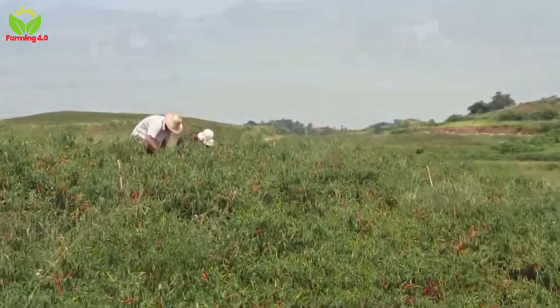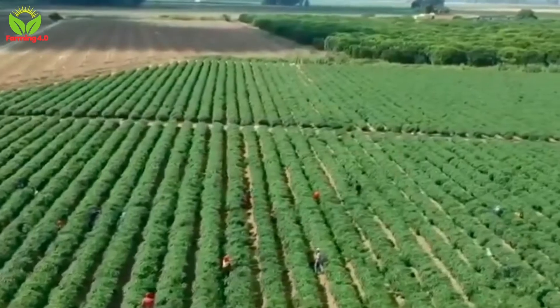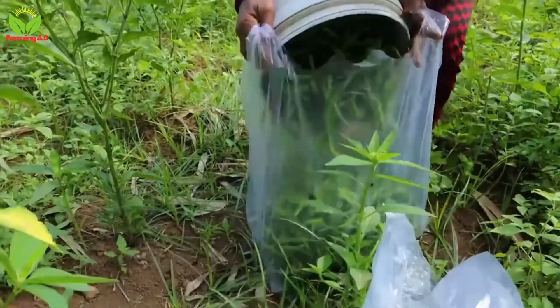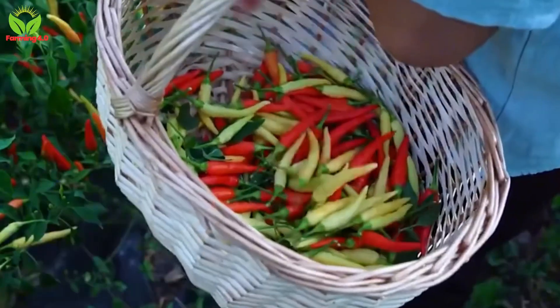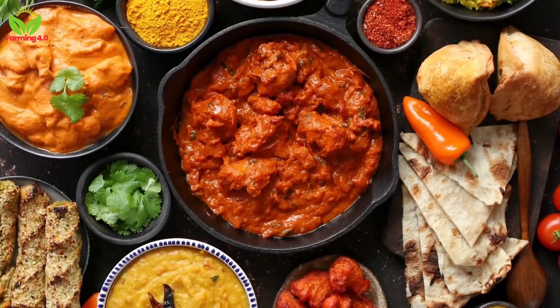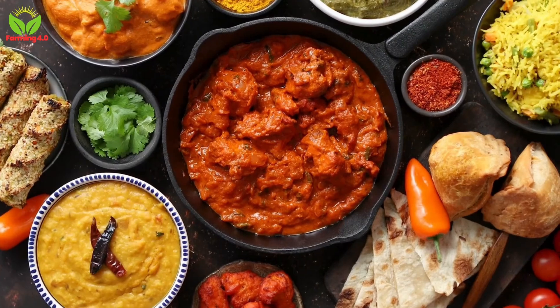The journey of chili peppers from farm to table is a testament to the ingenuity, dedication, and hard work of countless individuals. Farmers, workers, and innovators collaborate to bring these fiery fruits to life, blending traditional practices with cutting-edge technology. Whether hand-picked under the sun or processed in high-tech factories, every chili pepper carries a story of passion and perseverance. So the next time you sprinkle chili powder on your favorite dish or drizzle hot sauce over your tacos, take a moment to appreciate the incredible journey behind these bold flavors. From the fields to your kitchen, chili peppers connect us to a rich legacy of agriculture, innovation, and culinary delight.